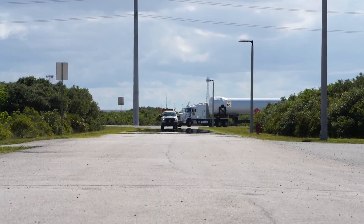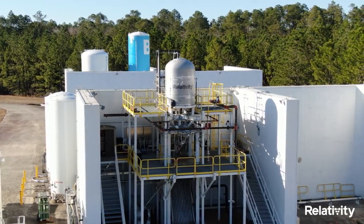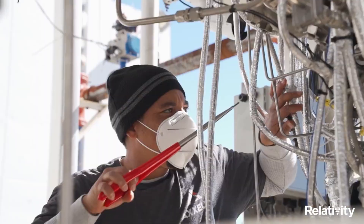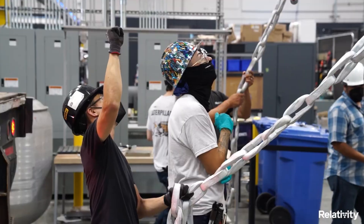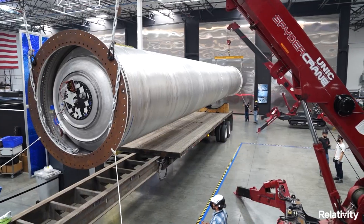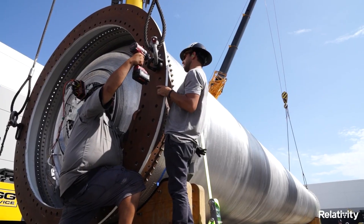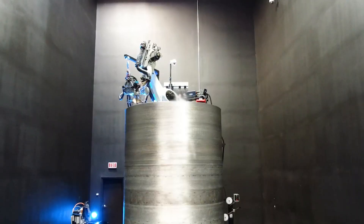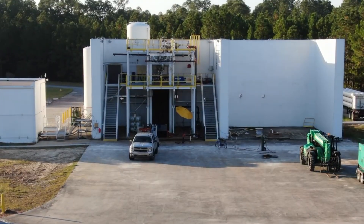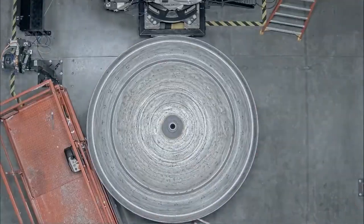Today we are taking a look at Relativity Space's final preparations before the maiden launch of Terran-1. The space industry has been full of exciting news from a large list of different companies and agencies. Relativity is a great example as the company continues to work at an impressive pace toward the first orbital test flight of Terran-1. This will easily be the biggest challenge yet for the company, however it is bound to provide a lot of invaluable information.